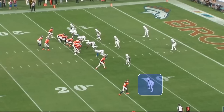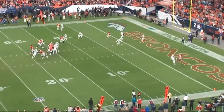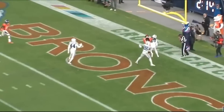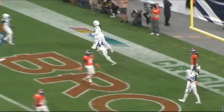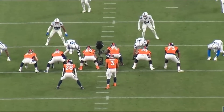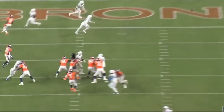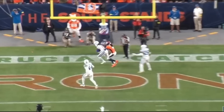The Dallas Cowboys traded for cornerback Stephon Gilmore, and today we're going to analyze a couple of selected plays from the 2022 NFL season. In my opinion, the Cowboys get arguably one of the best cornerbacks in the NFL — and they get it for a fifth-round pick. I absolutely love it. Let's get right into this film breakdown.